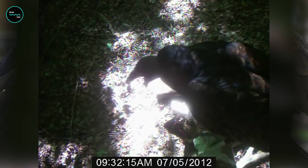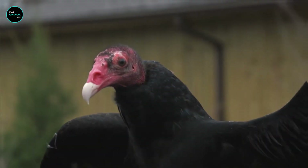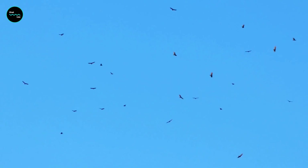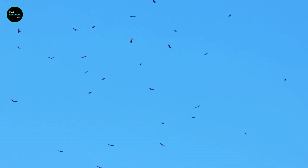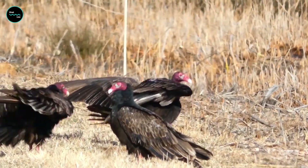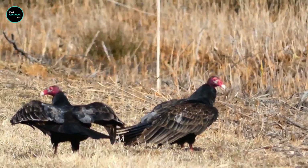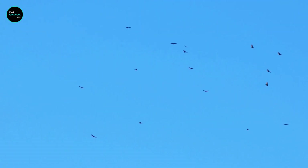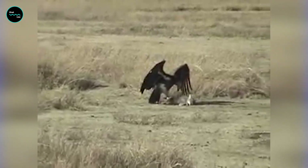The turkey vulture has a few defenses against predators. One of these is to vomit on the predator in order to blind it with acid from its stomach. Some scientists suggest that the turkey vulture's habit of flying low and circling around the same spot may be a way of deterring predators, making it seem as though it's guarding its food. Turkey vultures are also known for dropping feces from a height as a defense.